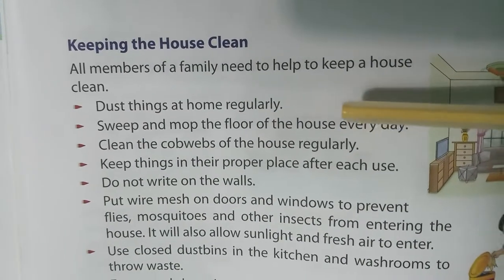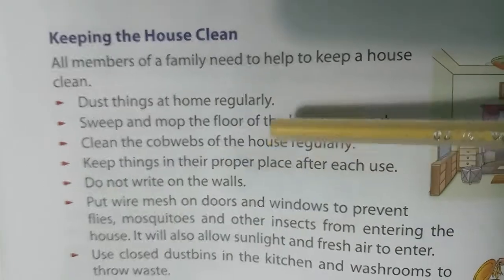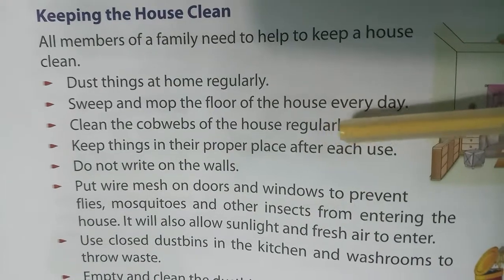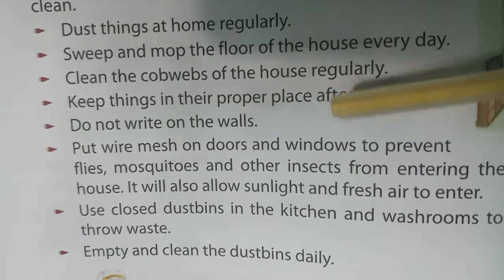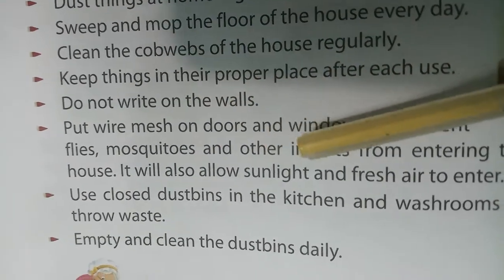Dust things at home regularly. Sweep and mop the floor of the house every day. Clean the cobwebs of the house regularly. Keep things in their proper place after each use. Do not write on walls.